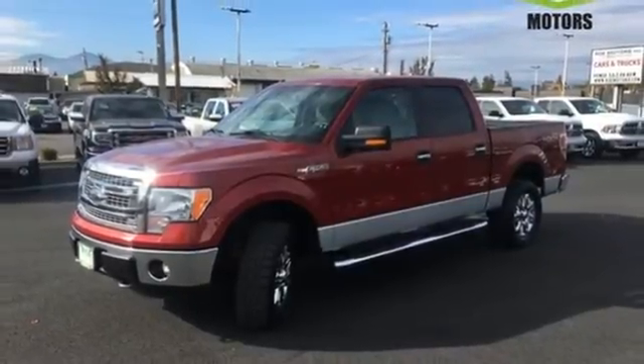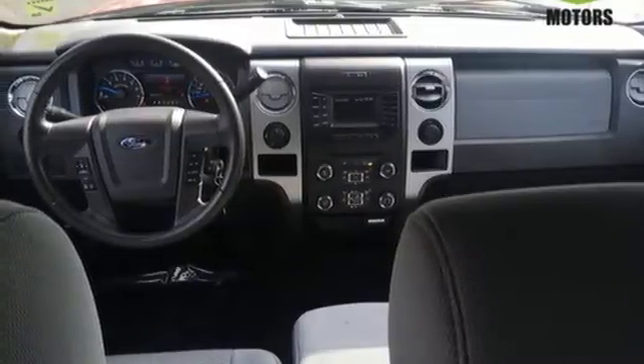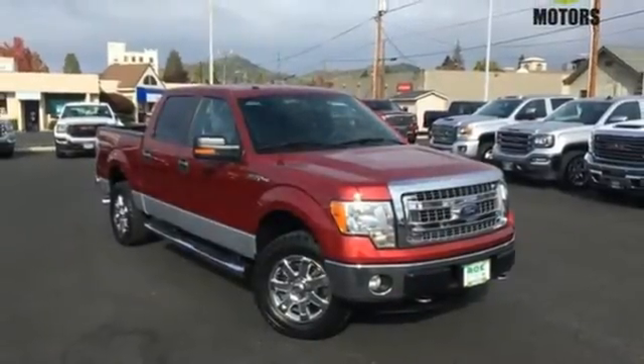Trail King, Rock Climber, Workhorse — this F-150 has many personalities. See which one suits you best, and test drive it today.